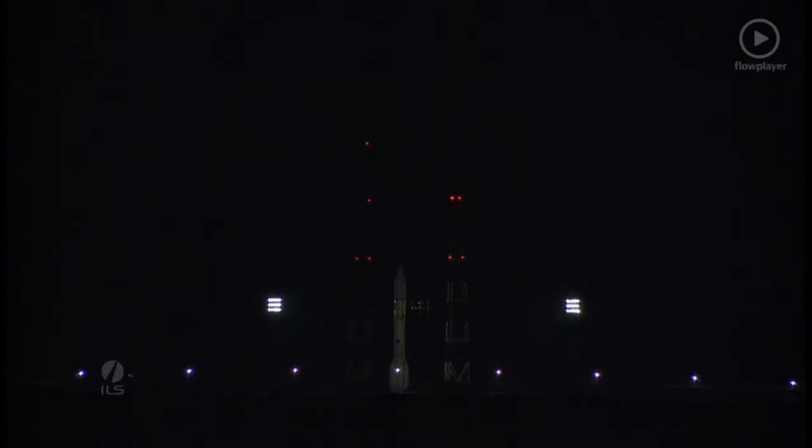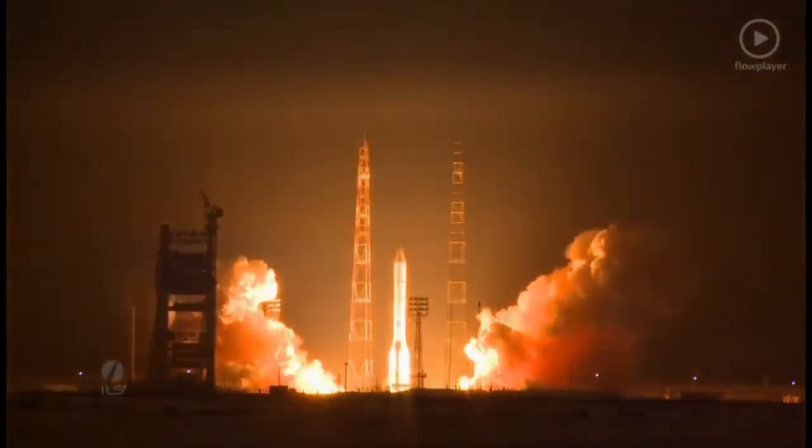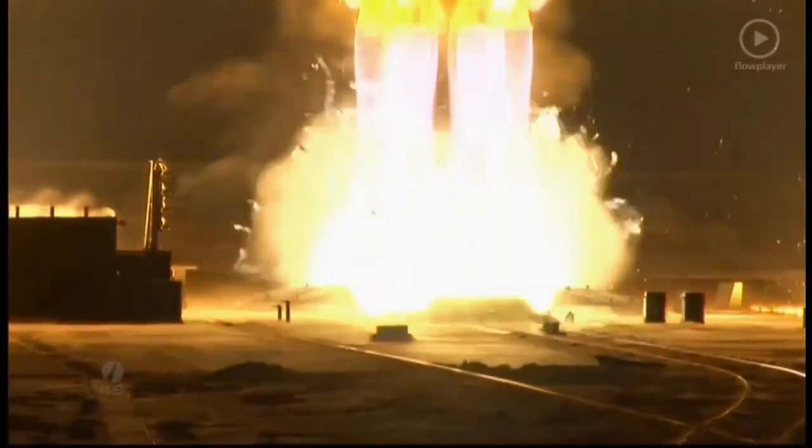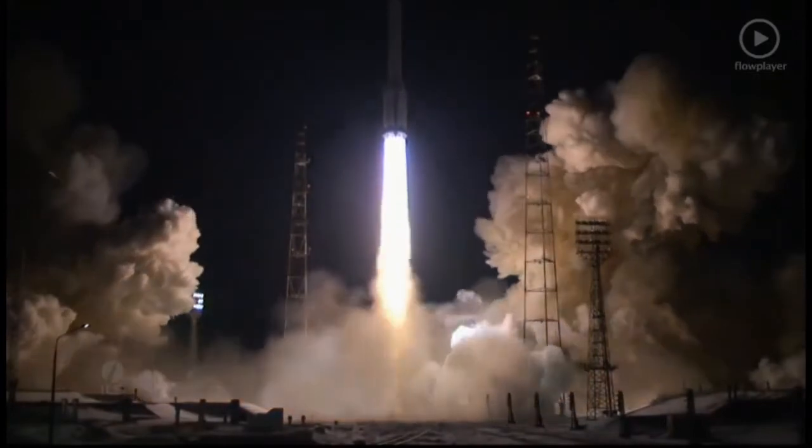9, 8, 7, 6, 5, 4, 3, 2, 1. Ignition start. And we have liftoff.